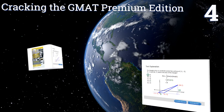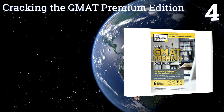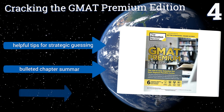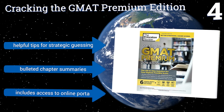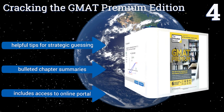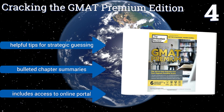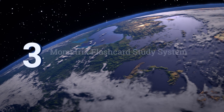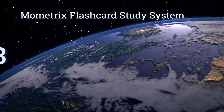Halfway up our list at number four, with six computer-adapted practice tests, in-depth topic reviews of each section, and corresponding online video tutorials, the Princeton Review's Cracking the GMAT Premium Edition is an all-in-one solution that can assist you in boosting your score. It contains helpful tips for strategic guessing and bulleted chapter summaries, and includes access to an online portal.